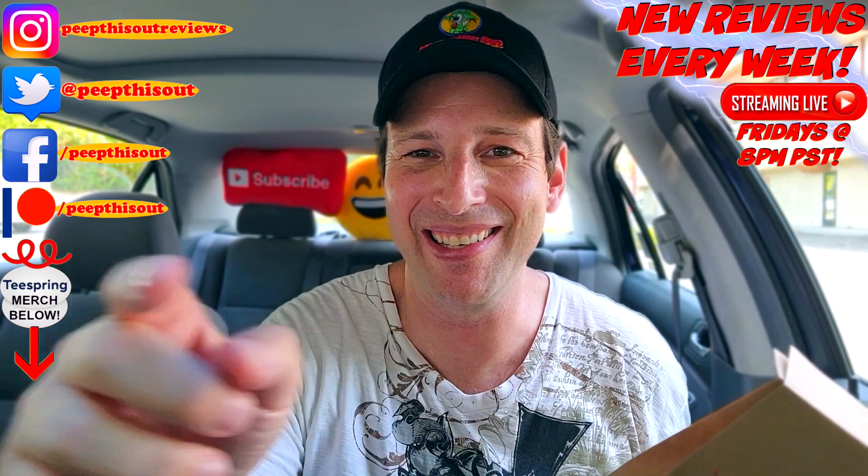Thanks so much for checking out another one of my reviews. In case you didn't see the one before this, you can find it right up over here, along with what YouTube's going to recommend for you. I think you'll find something to like in both of them — I'll catch you in the next one.